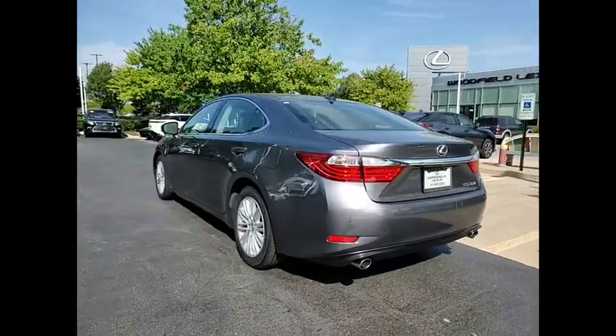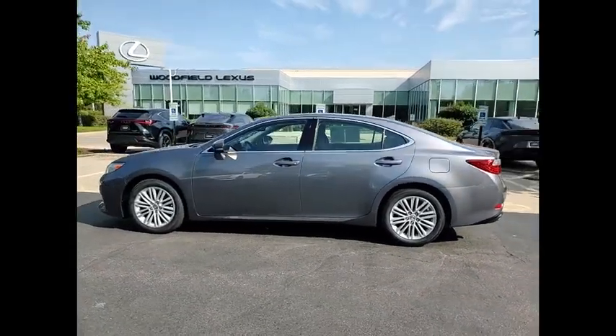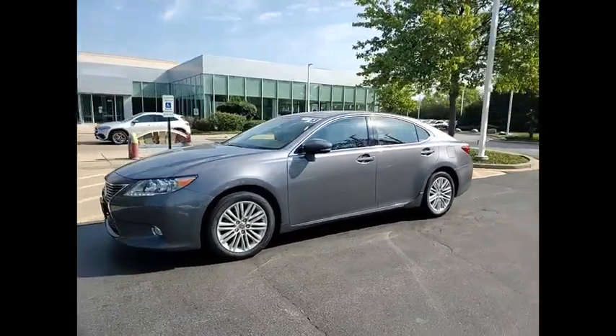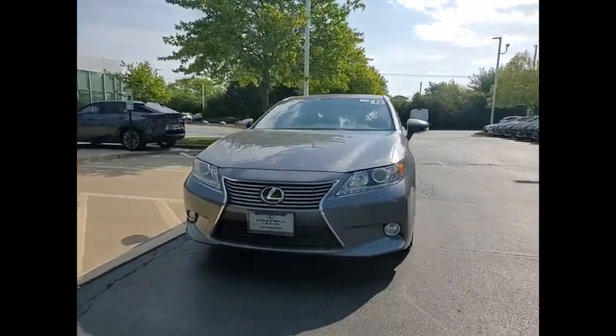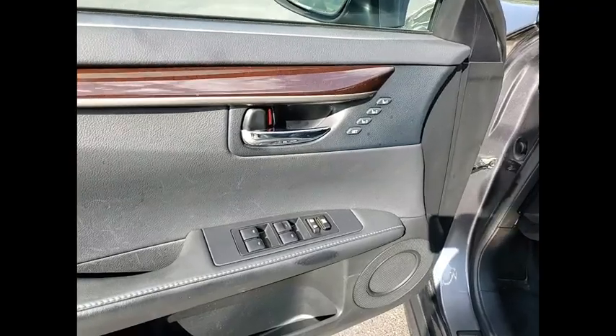This vehicle has less than 125,000 miles. Here are some of this vehicle's great options: stability control, fog lights, power brakes, braking assist, traction control, airbags, front knee, cruise control, child safety locks, multi-function display, power door locks.